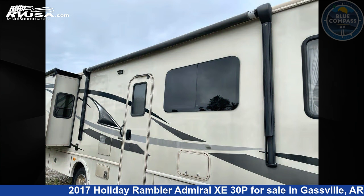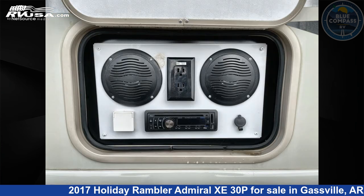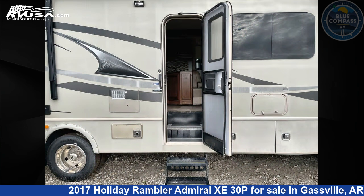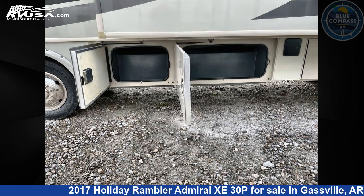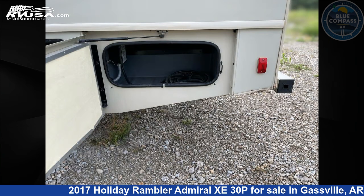This used Holiday Rambler is 30 feet 0 inches in length and features sleeps 5, slide out, and 50 gallons fresh water capacity. The floor plan layout of this Class A features rear bedroom. This 2017 Holiday Rambler Admiral Z30P is built on a Ford chassis.